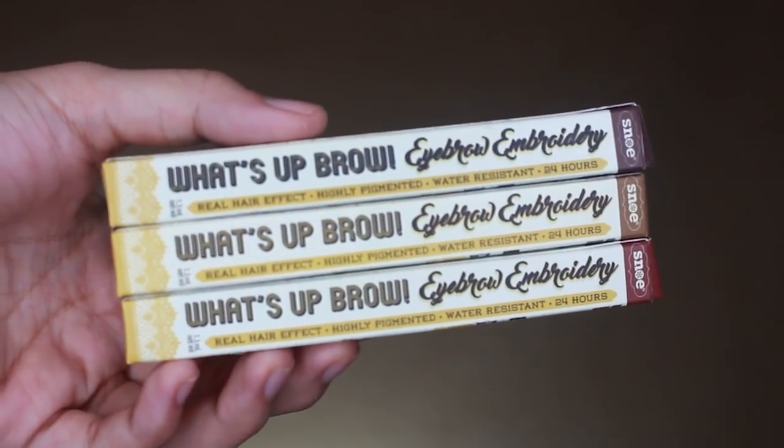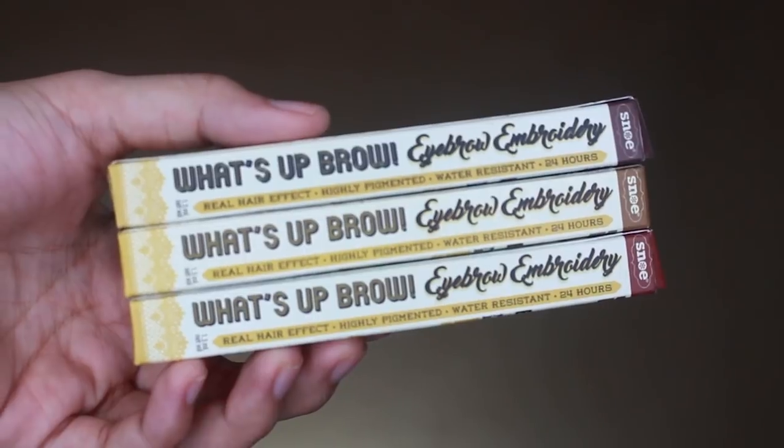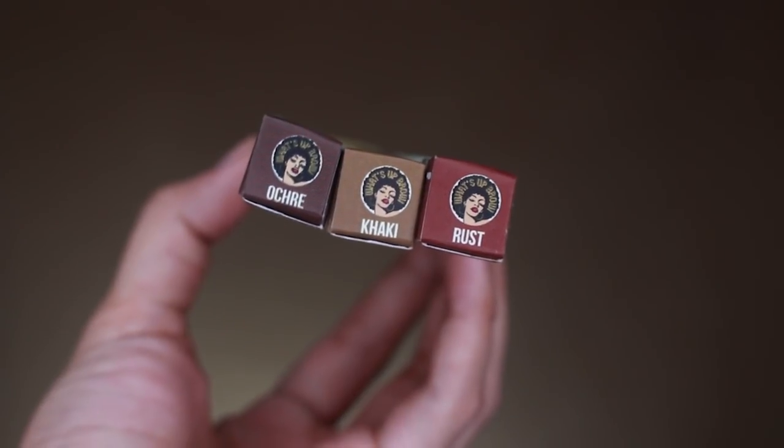Let's start! These products are from Snowy Beauty Ink. This is part of their What's Up Brow line — specifically their Eyebrow Embroidery. For this product, they released three shades: Rust, Khaki, and Ochre.